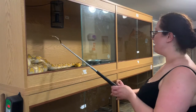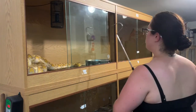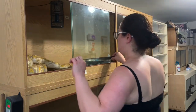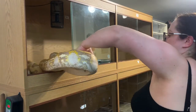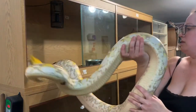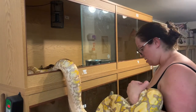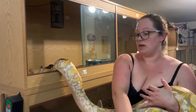So next up is Tiggy. Let's see what sort of mood he's in — I don't really want any drama with him because he can be a little bit of a knob sometimes. Let's see what we can do. He is covered in poo, which I don't really want, but this is what we have to deal with.